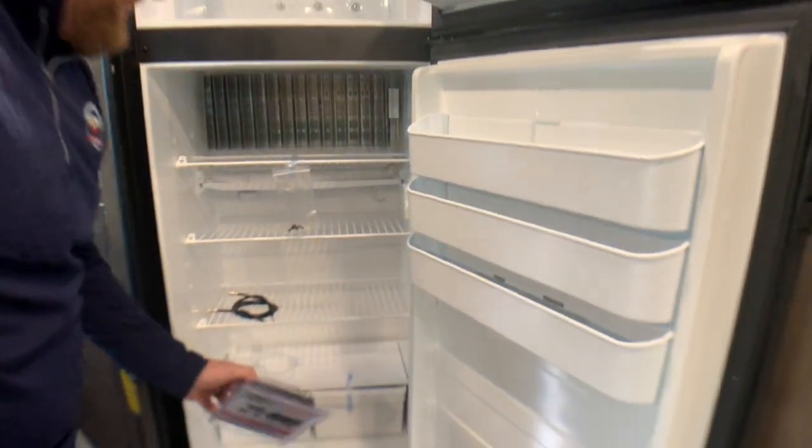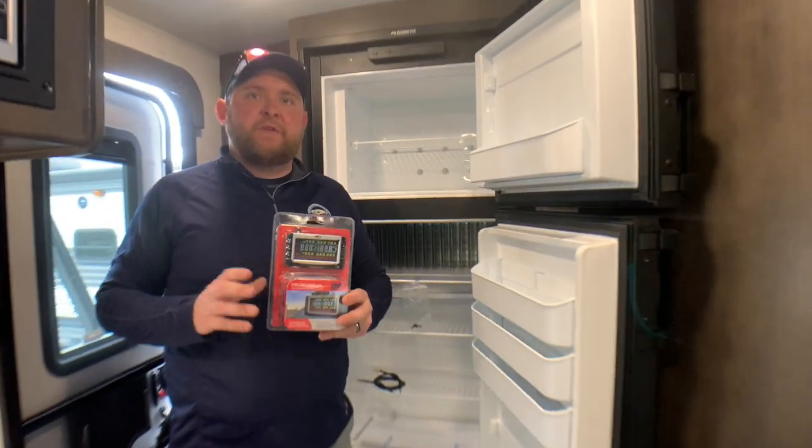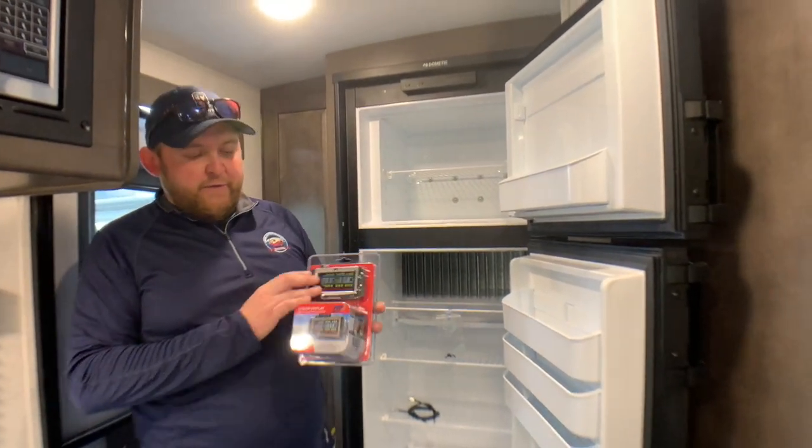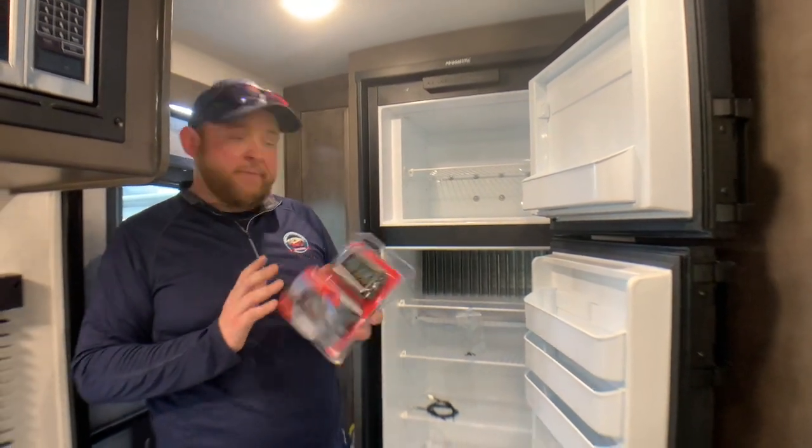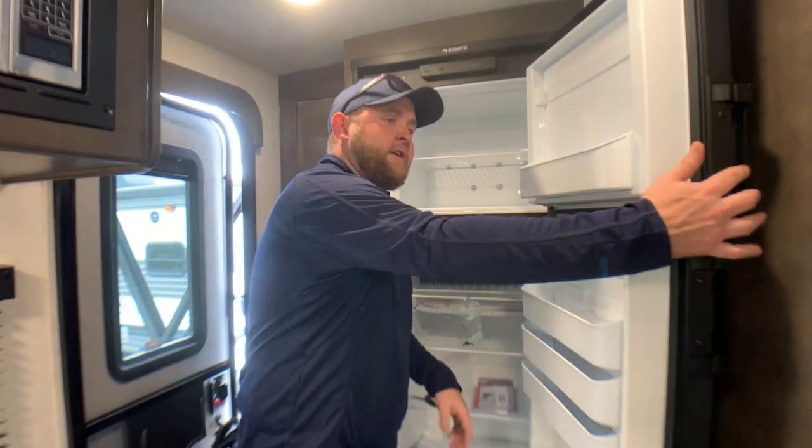One thing I didn't mention outside is that all the Flagstaffs come with a tire pressure monitoring system. It comes with a screen that goes in your vehicle and tells you the pressure and temperature of your tires when you're traveling — so if you're going to have a blowout, it'll give you a heads-up before it happens.